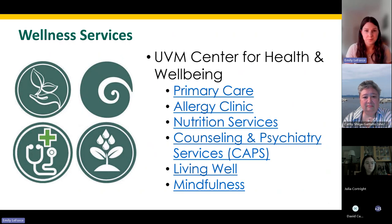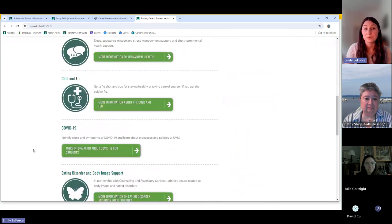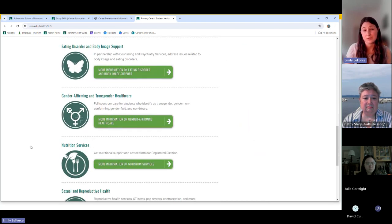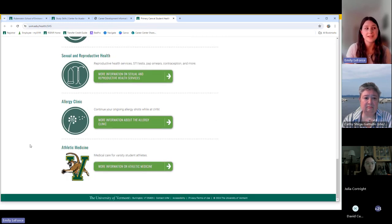In addition to academic support, we also want to support your health and wellbeing. The UVM Center for Health and Wellbeing offers all kinds of services, including primary care, the allergy clinic, nutrition services, counseling support, and many other wellness services through Living Well, which is our health promotion office. Health insurance is not required through UVM to use student health services, but it is available. The UVM health fee covers all core services at no additional cost.